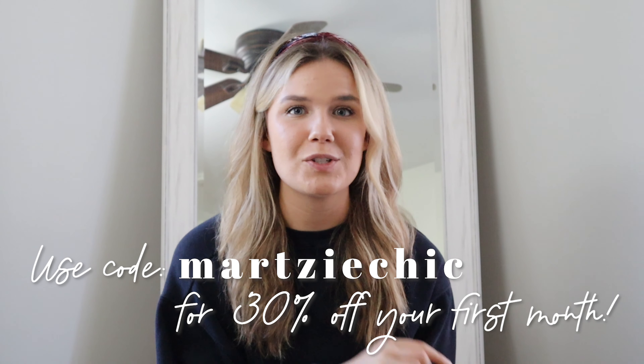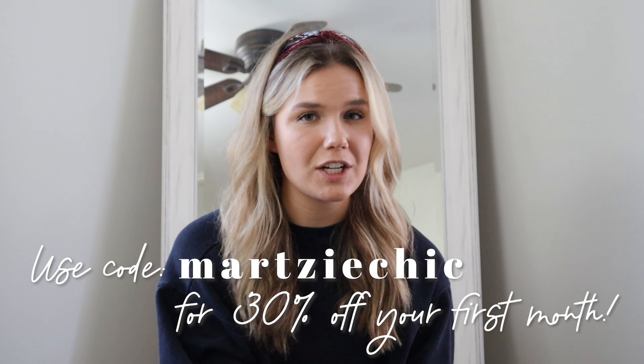This video is not sponsored whatsoever, but I've been using List Perfectly for over a year now, cross-listing things to Mercari and eBay. I no longer sell on Mercari because I don't get a lot of sales there, but I've seriously been cross-listing to eBay because they have a lot more active users than Poshmark. I know there's a lot more potential on eBay to make more sales. If you want to try List Perfectly, I have a code — MARTYCHICK — for 30% off your first month. It definitely pays for itself, and if you're serious about making more sales, I absolutely would recommend cross-listing.